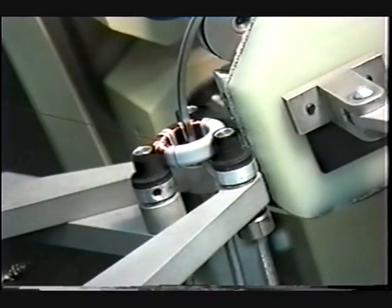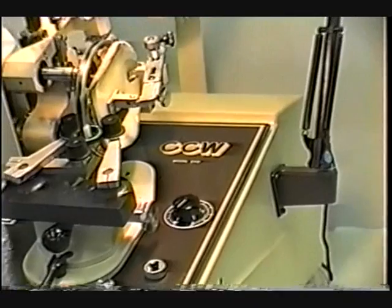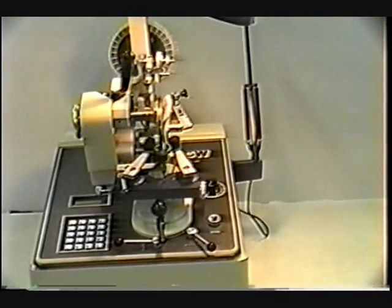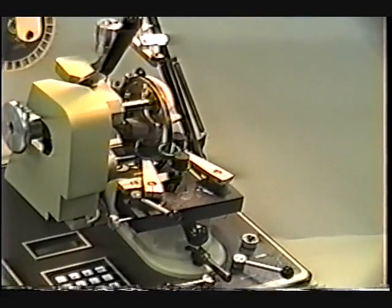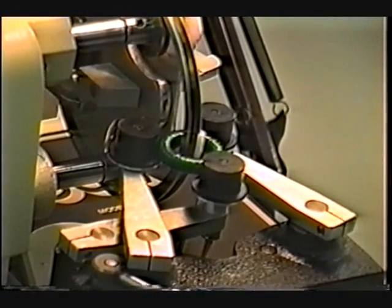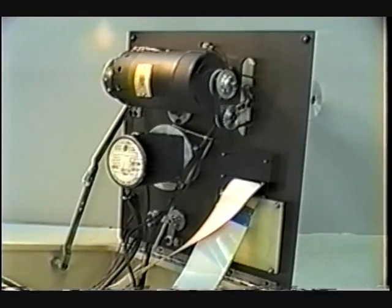Their design incorporates truly versatile features seen on no other machine of their type. The heart of the 978 and the 990 is its proven superior microprocessor design, which controls all winding parameters with speed and accuracy. The machines use no gearboxes or clutches. Instead, they incorporate dynamic braking and a microprocessor-controlled stepper motor.